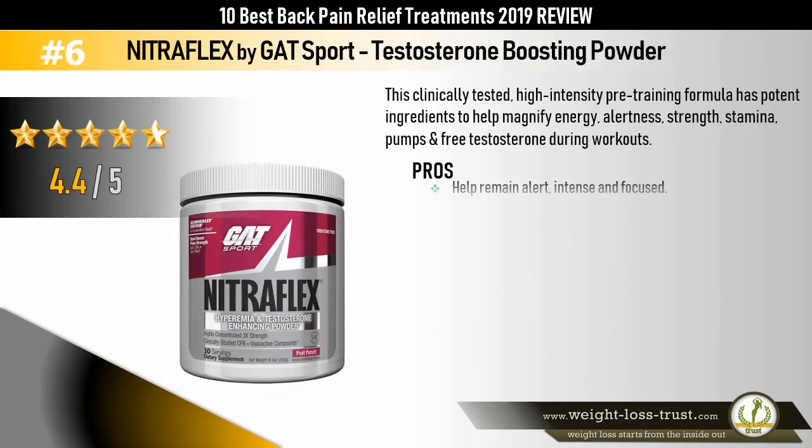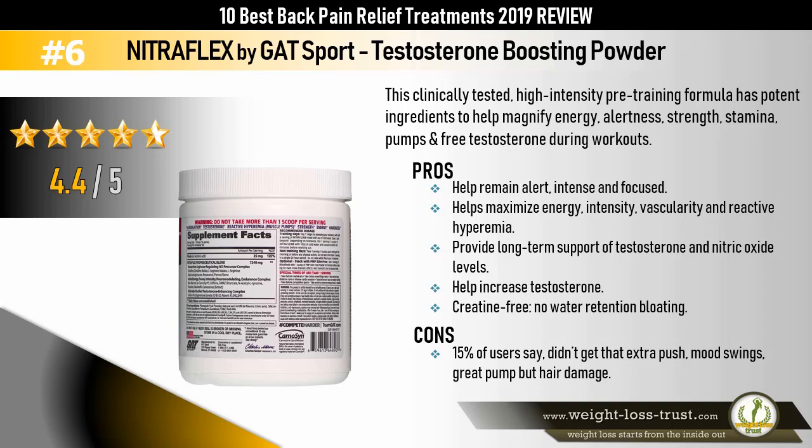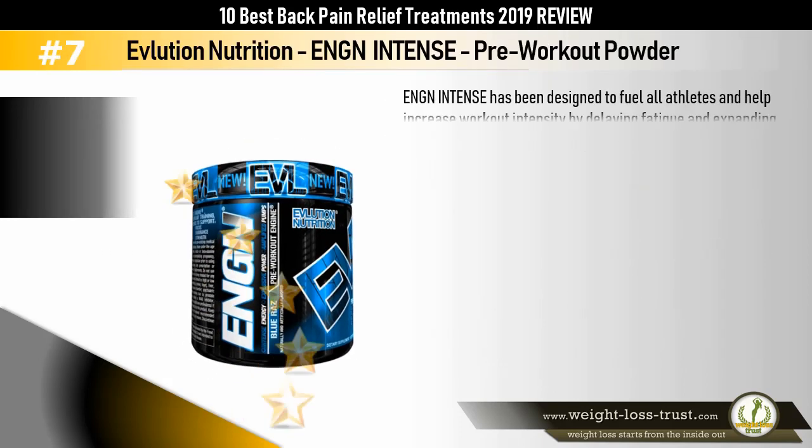Nitroflex by Gat Sport — Testosterone Boosting Powder. This clinically tested high-intensity pre-training formula has potent ingredients to help magnify energy, alertness, strength, stamina, pumps, and free testosterone during workouts. Pros: helps remain alert, intense, and focused; helps maximize energy intensity, vascularity, and reactive hyperemia; provides long-term support of testosterone and nitric oxide levels; helps increase testosterone; creatine-free; no water retention or bloating. Cons: 15% of users say they didn't get that extra push, and some report mood swings and hair damage.